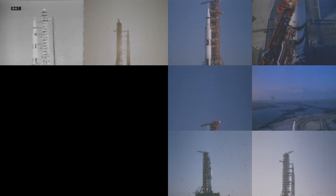T-minus 15, 14, 13, 12, 11, 10, 9. We have ignition sequence start.